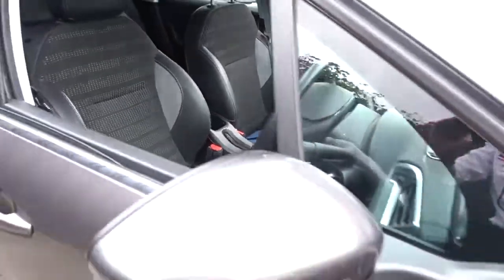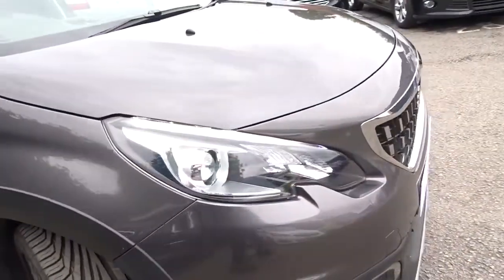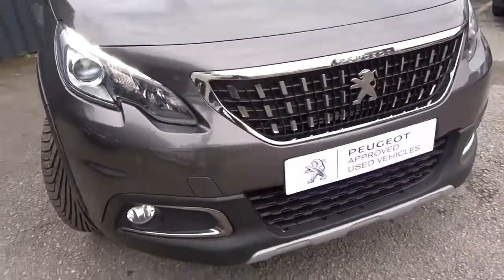As we move back outside the car and around to the front, there are LED daytime running lamps and also front fog lamps.